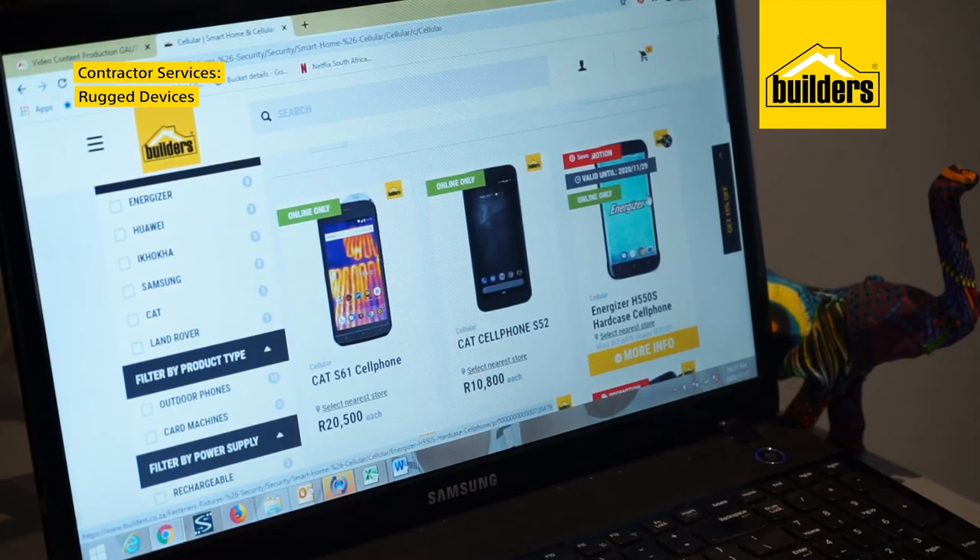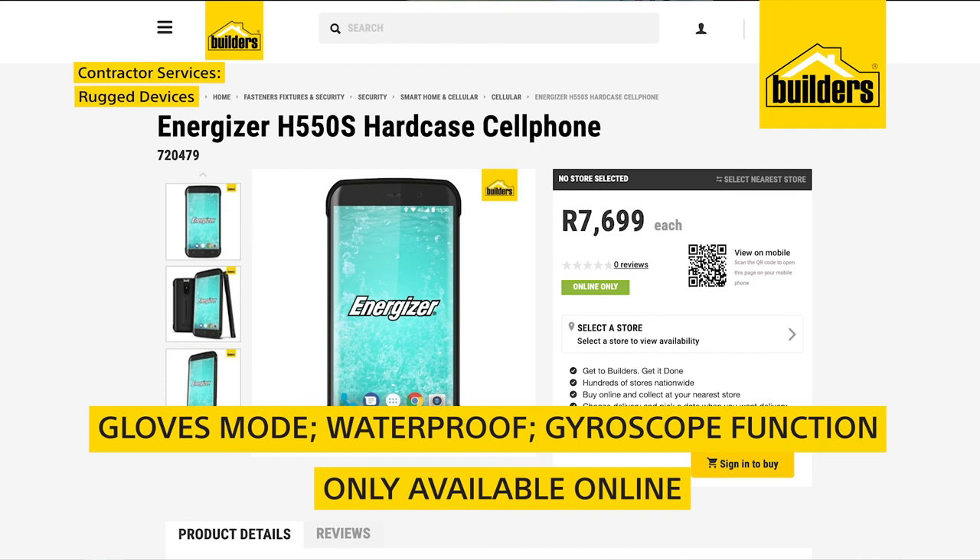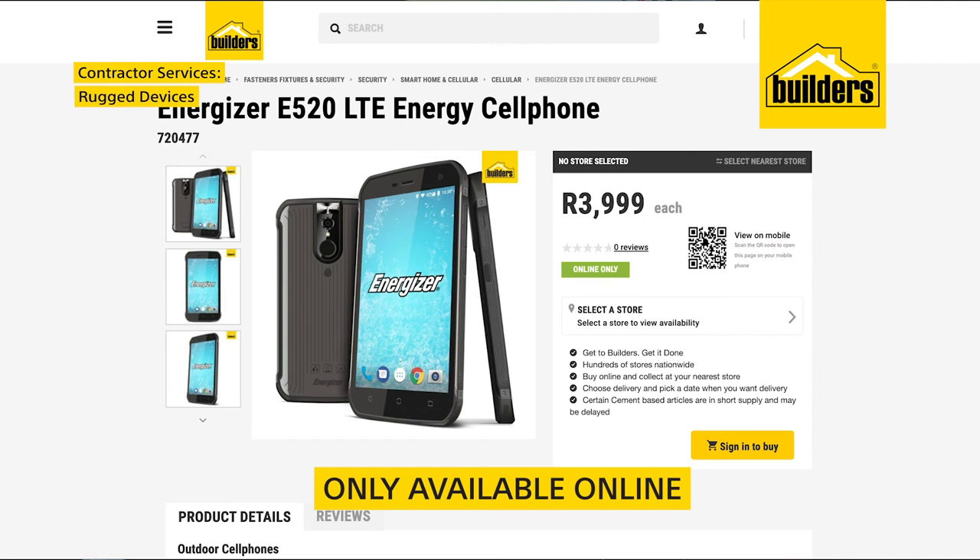Builders also stock the Energizer range of cell phones, which have been specifically designed to perform under tough conditions. This makes them a great choice for contractors working on busy sites or in tough terrain.